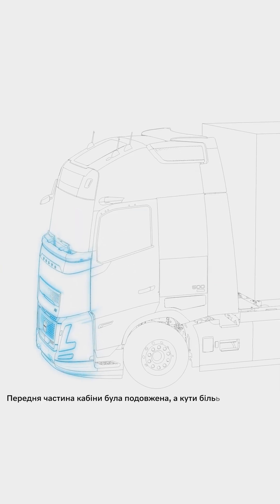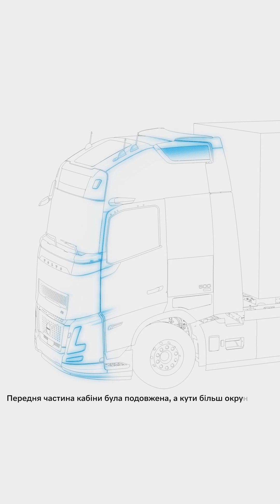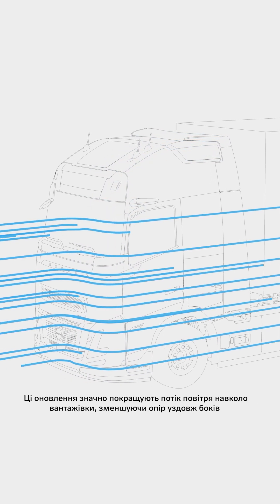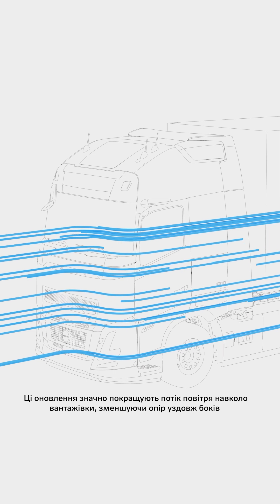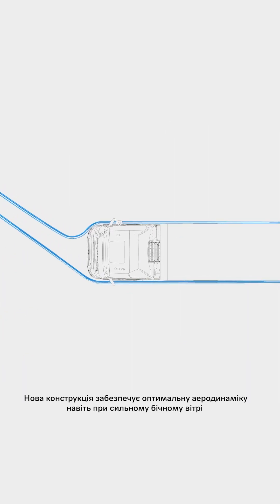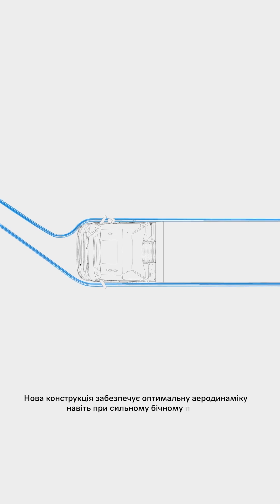The cab's front has been lengthened and the corners more rounded. These upgrades significantly improve airflow around the vehicle, reducing drag along the sides. The new design maintains optimal aerodynamics even in high crosswinds.